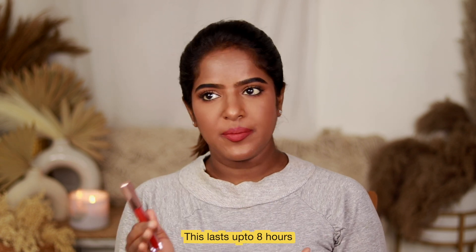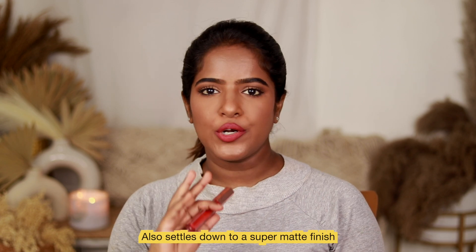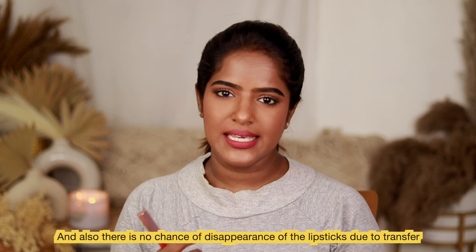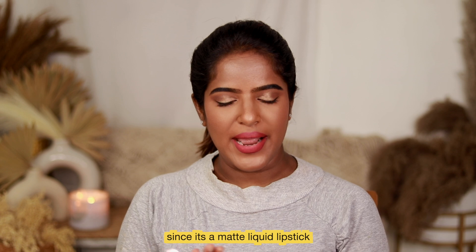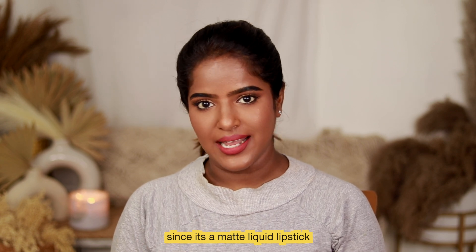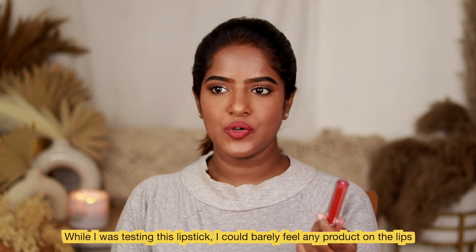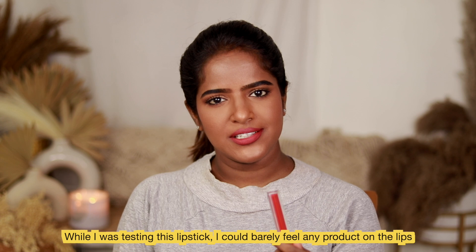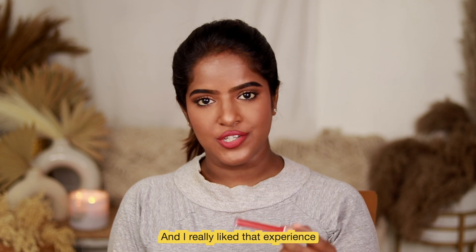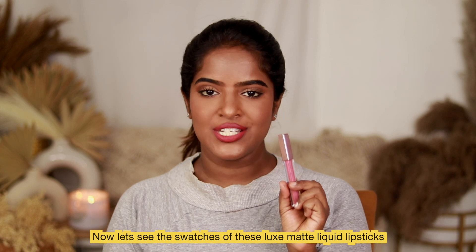Compared to the bullet lipsticks, the liquid formula lasts a bit longer and has a matte finish. Because it's a matte liquid lipstick, I had to test the comfort level literally — and I feel it's quite comfortable to wear.